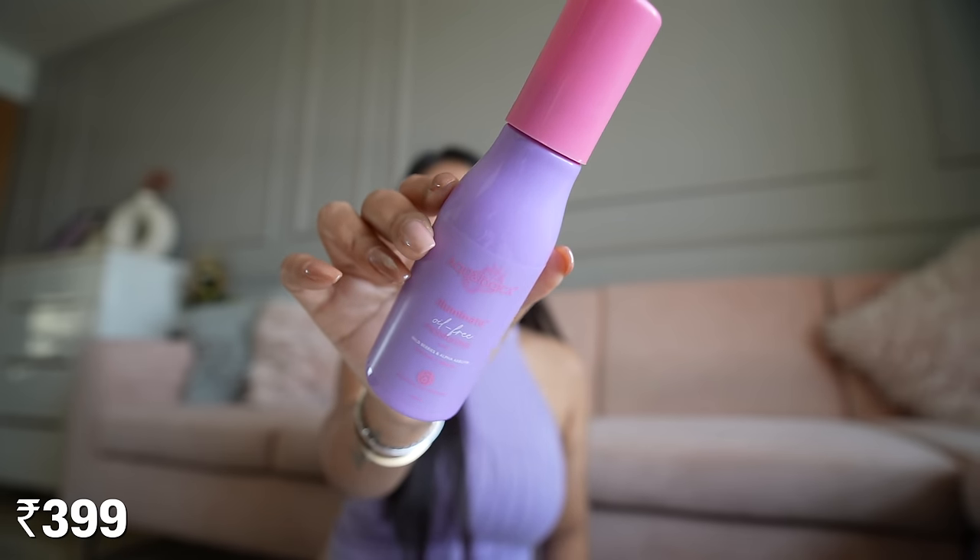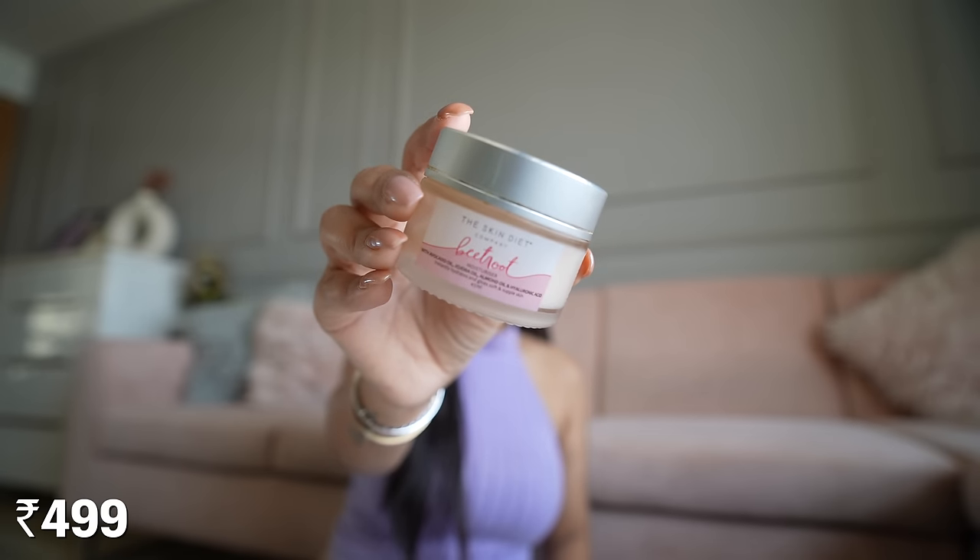We've got Aqualogica's oil-free moisturizer in the Illuminate variant — they also have Glow and Radiance variants. I really like this and reach for it in my morning routine; it's not rich enough for night but perfect for daytime. A gel-based moisturizer I also like is from The Skin Diet — the beetroot variant with avocado oil, jojoba oil, almond oil, and hyaluronic acid. I consider this a dupe for the Clinique Moisture Surge.